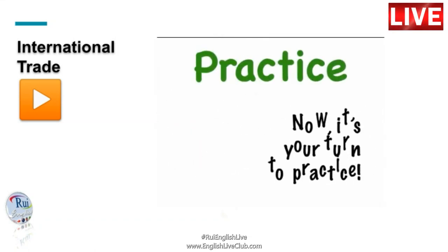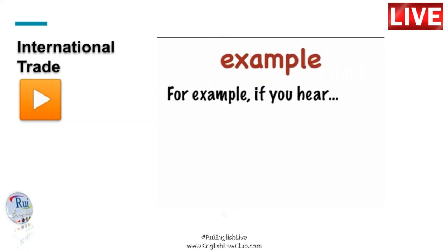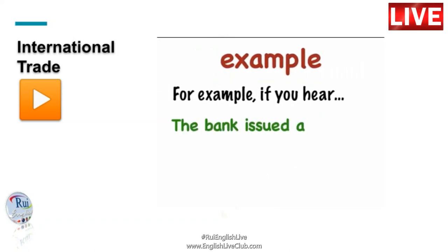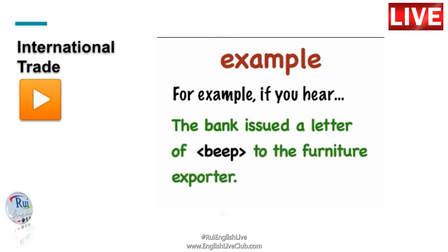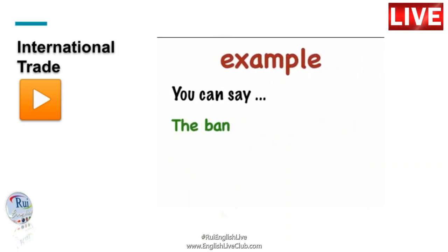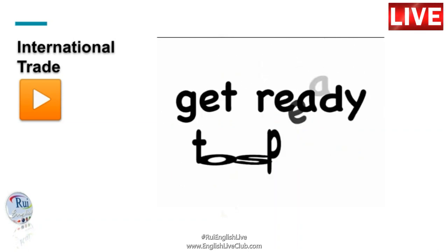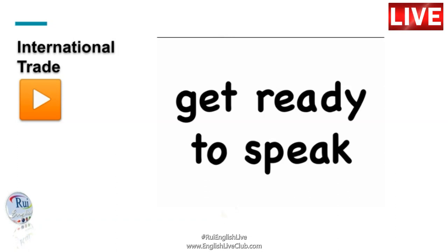Now it's your turn to practice some of the words we have studied in this episode. You'll hear a series of sentences with a word replaced with a beep. Repeat the whole sentence, including the missing word. For example, if you hear 'The bank issued a letter of [beep] to the furniture exporter,' you can say 'The bank issued a letter of credit to the furniture exporter.' We'll play the correct answer after each question. Ready? Let's give it a go.